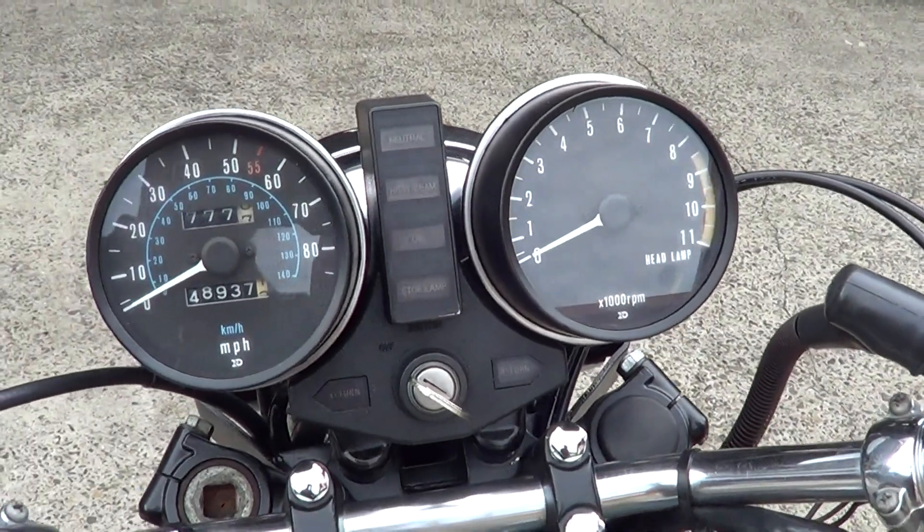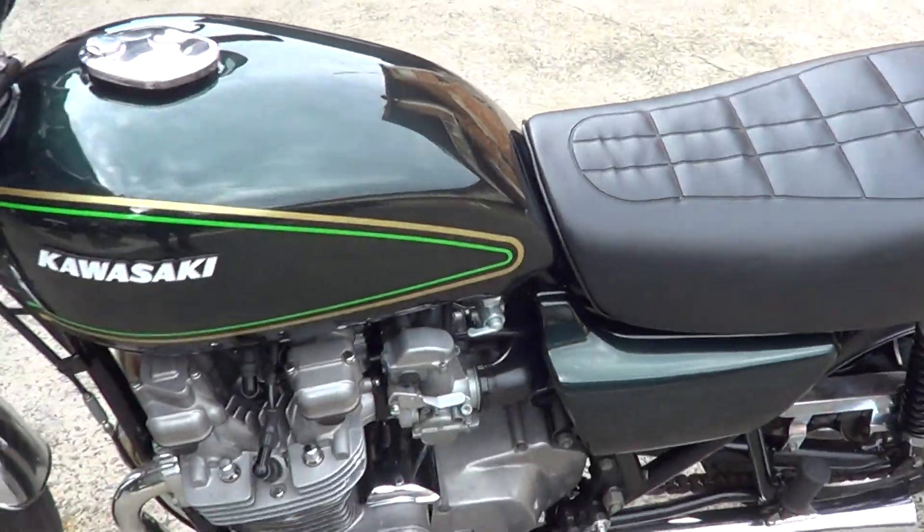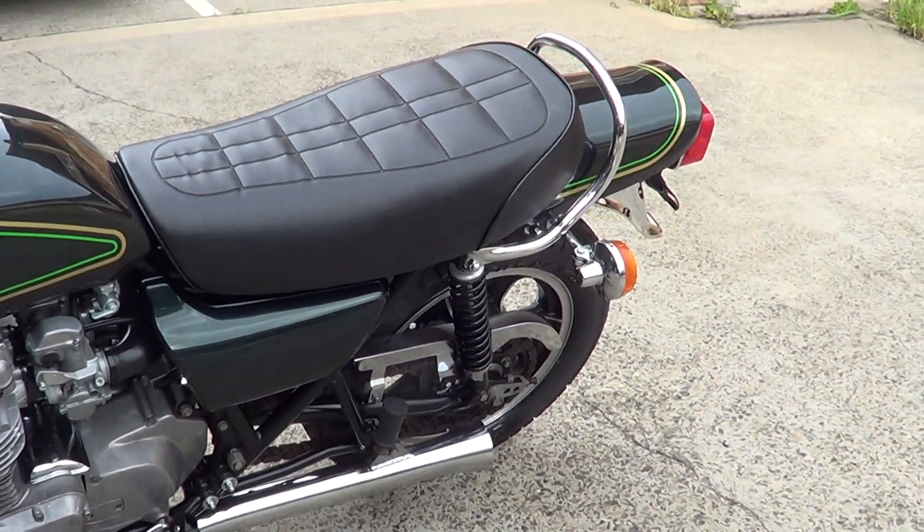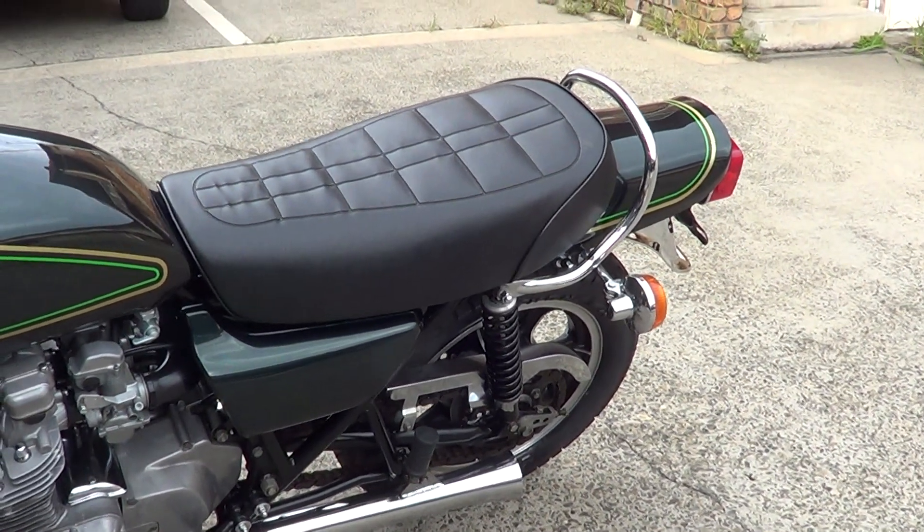It's done 48,000 miles — you'd never think that though, she's been really well looked after. Runs absolutely excellent. Good chain and sprockets; bearings, bushes, etc. — they're all nice and tight.